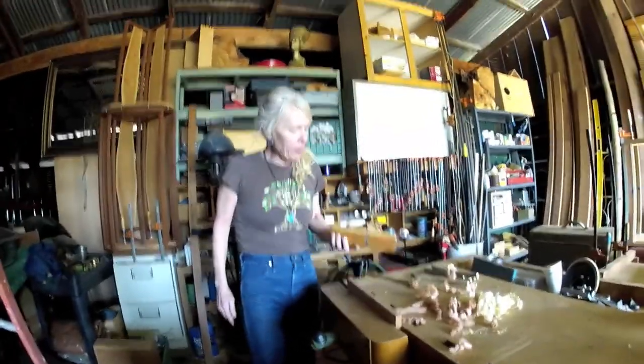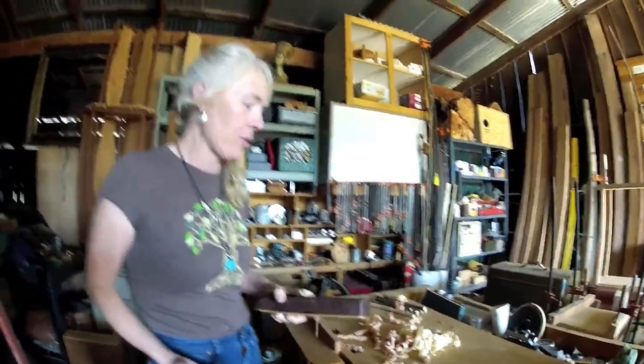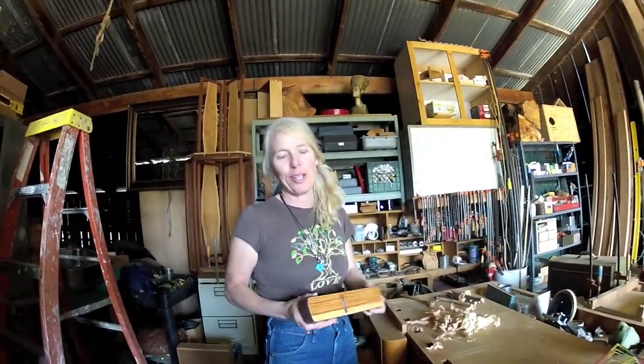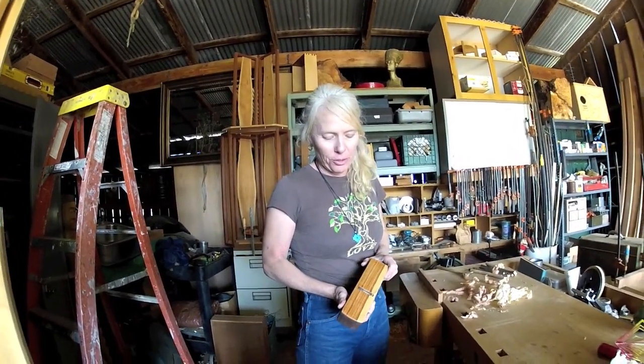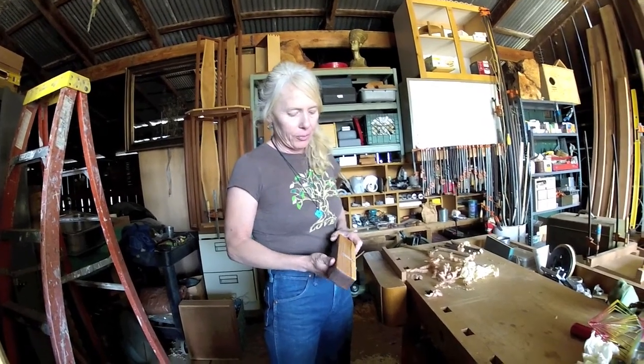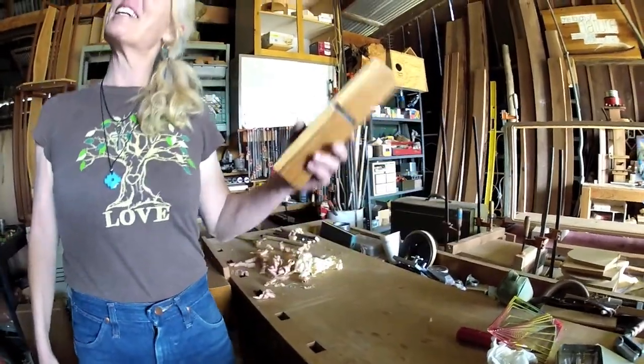So this is a hand plane. They've been doing it like this for thousands of years. I went to an amazing school — I studied under Master James Crenop up in Fort Bragg. The first thing they teach us is to make our own tools before we start making furniture. So this is purple heart and tulip wood. I decided to make a 'girl plane' — thought it was pretty funny.